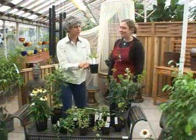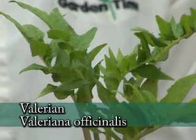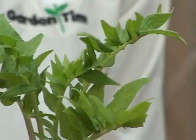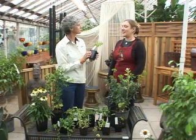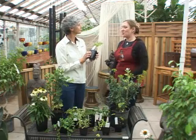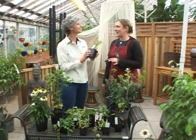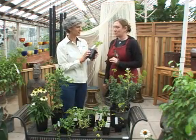Bevin, what is this one here? Valerian. That grows natively up in the mountains, and people use it to go to sleep — it's for insomnia and to help you relax. Another thing about it is the roots, when they're dried, cats go nuts for it, just like catnip. However, it smells like dirty socks, so be prepared.